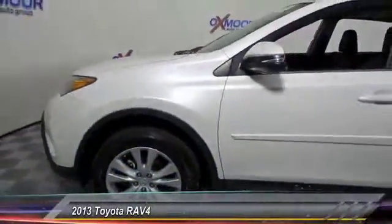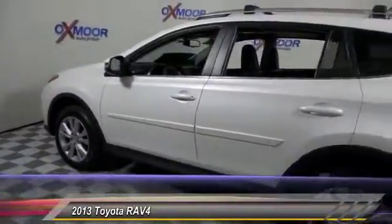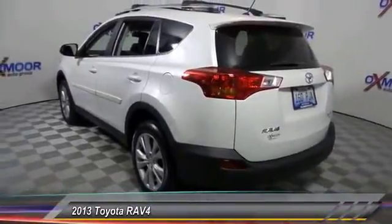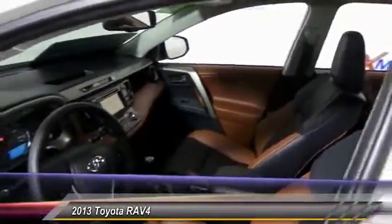The 2013 RAV4. The RAV4 is one of the most fuel-efficient SUVs in its class. Versatile and efficient, RAV4 mixes the comfort and drivability of a sedan with the benefits of an SUV. This highly evolved, well-packaged crossover SUV lets you have it all and is priced below $30,000.